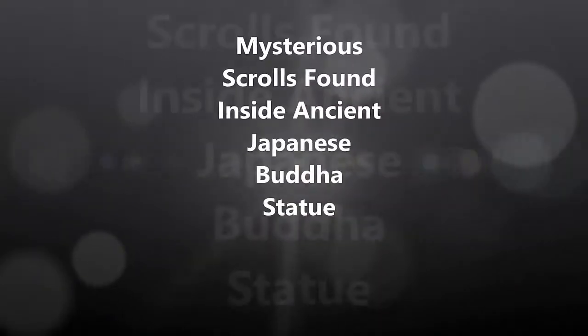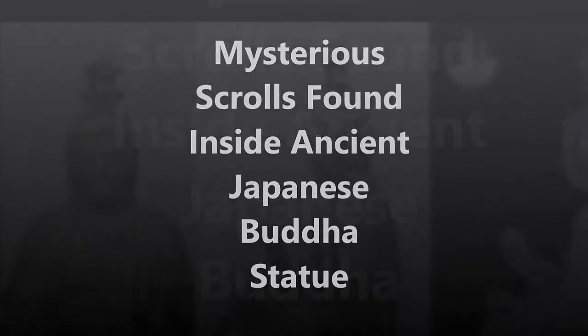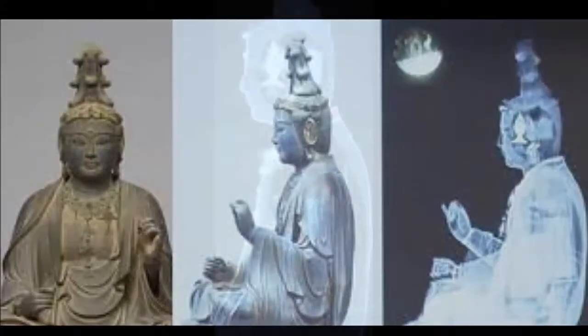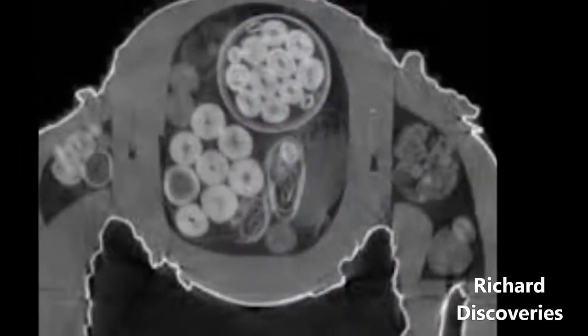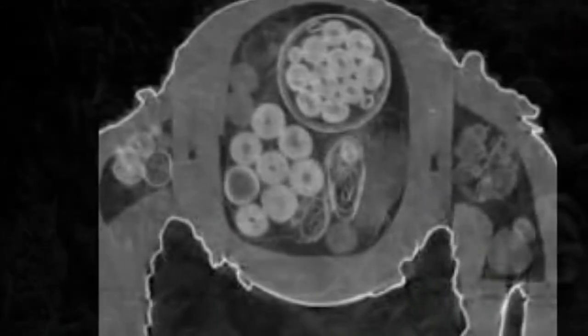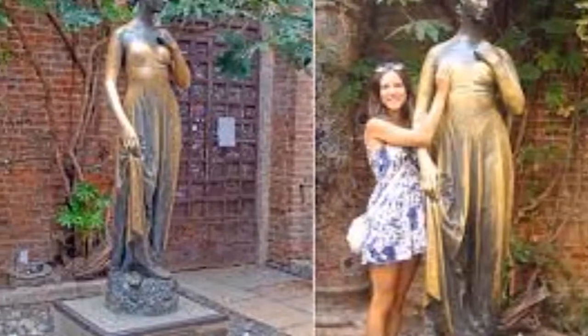An ancient Buddhist statue in Japan has been found to contain a collection of mysterious scrolls and artifacts, and researchers have no idea what might be inside. The statue has long resided in the Hak-ji Temple in the Japanese city of Nara. Local legends have it that the statue might contain unknown ancient secrets, but the temple's caretakers have been opposed to opening up the holy relic to see what might lie inside.